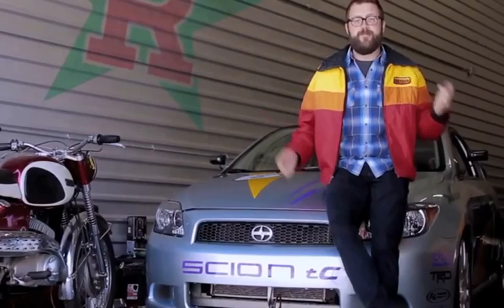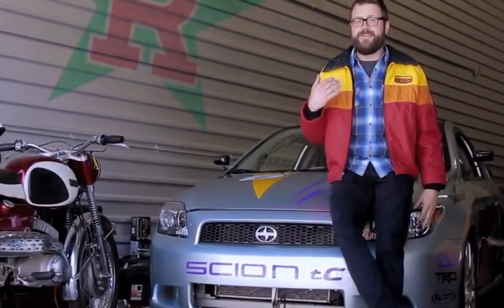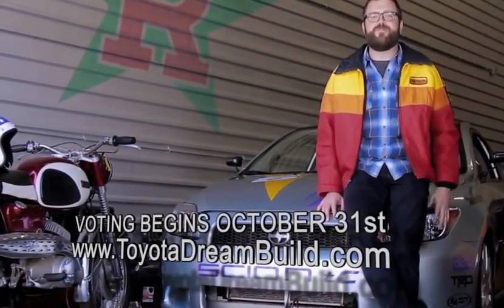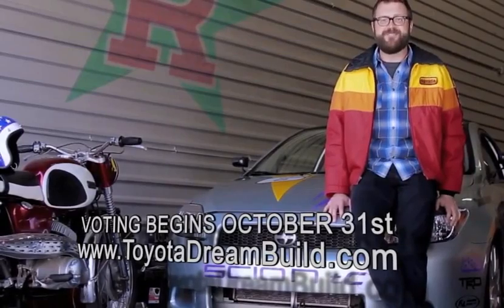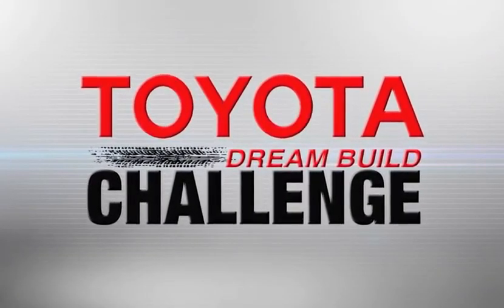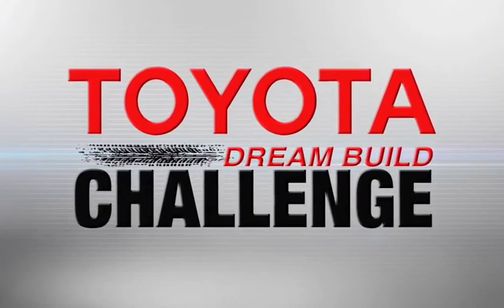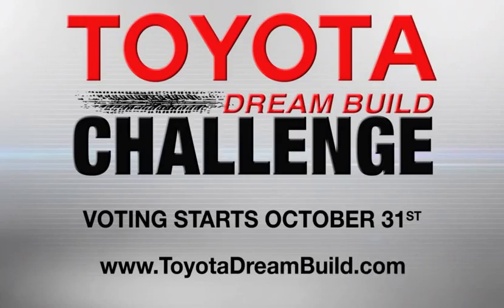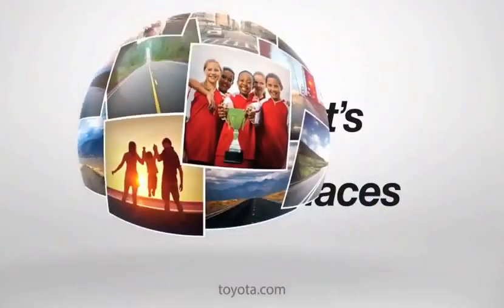So there they are. I'm sure you've got a favorite — I know I do. Head on over to Toyotadreambuild.com and vote for your favorite. I'll see you in Vegas when we unveil the winner. Watch all of the teams as they go for the win in this year's Toyota Dream Build Challenge. You decide the winner. Voting starts October 31st — log on to Toyotadreambuild.com for all the details.